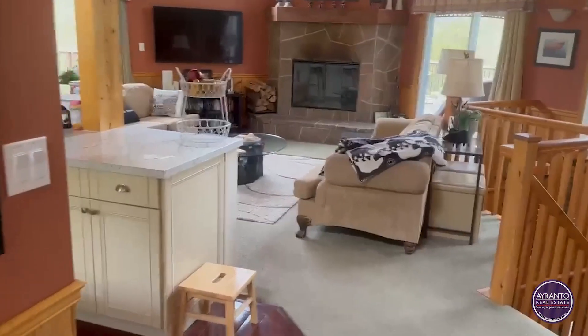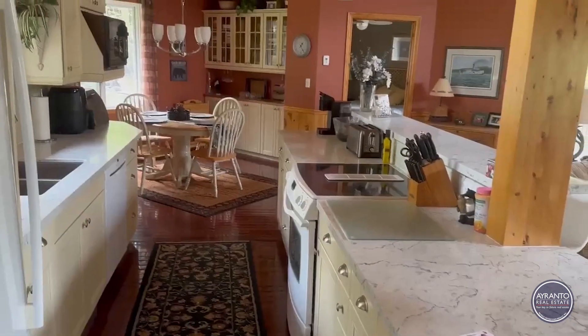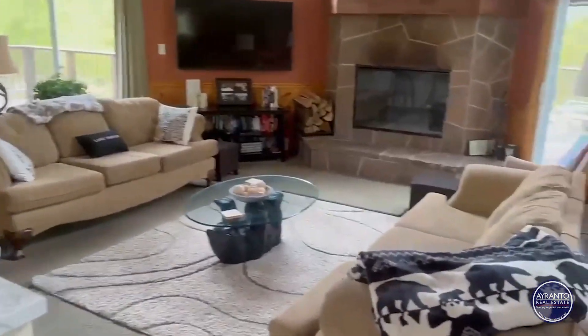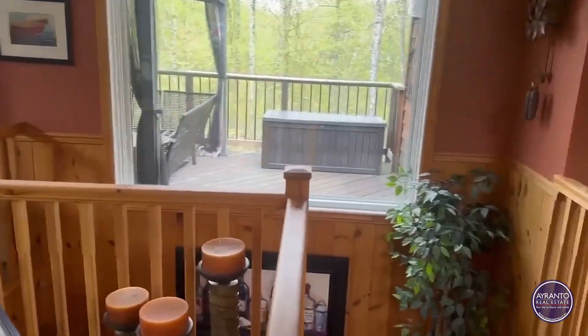Beautiful entranceway to this wonderful four-season cottage home located at 3 Vernon, just outside of Huntsville. This is a two-plus-two-bedroom home, with multiple fireplaces and multiple walkouts to the beautiful outdoors.